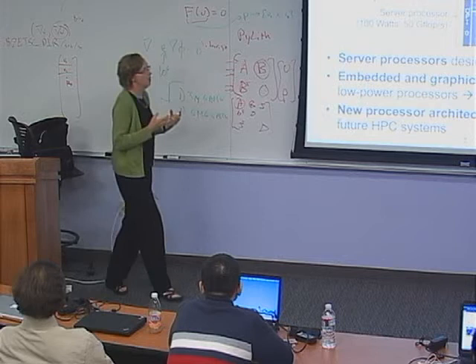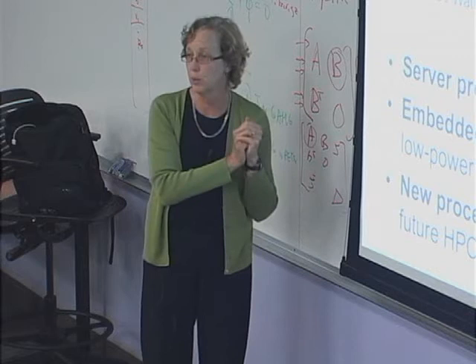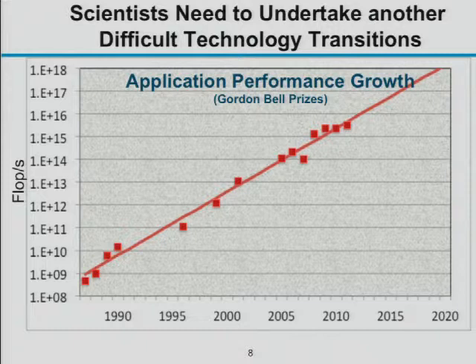The Blue Gene line of processors was influenced by this approach — taking low-power processors from embedded environments to build supercomputers. Now the question is whether we can take that further using the tiny processors inside graphics processing units. Those are the kinds of building blocks we'll look at to get to exascale — this next transition we can call 'the attack of the killer cell phones.'